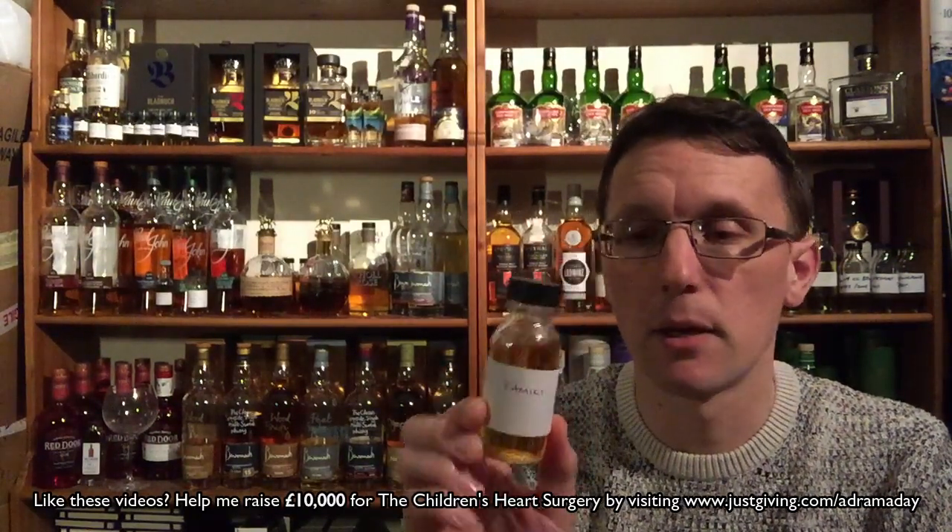We are going to carry on with something a little bit different. Last video we did Rampur from India, and today we are going to move around the world a little bit and visit Japan. We are going to look at Kamiki, which is a Japanese blended malt.